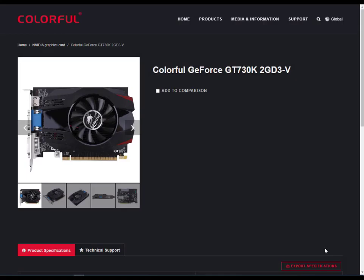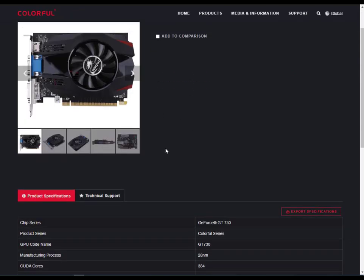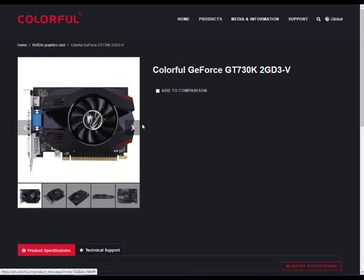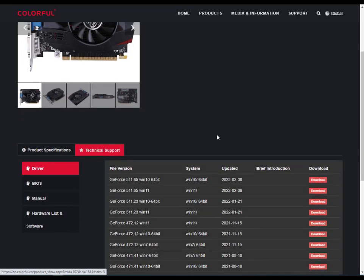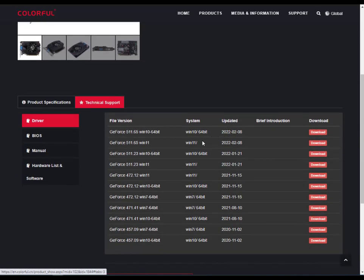Hi guys, welcome to ITN Networking. This is the Colorful GeForce GTX 730K — a very nice graphics card for gaming and programming. I'll show you how to download the driver. For Windows 10 64-bit and Windows 11, different versions are available. The latest update is version 11.65, launched on 2 August.